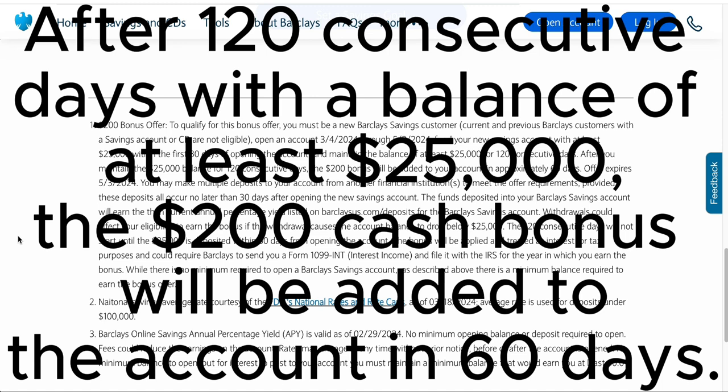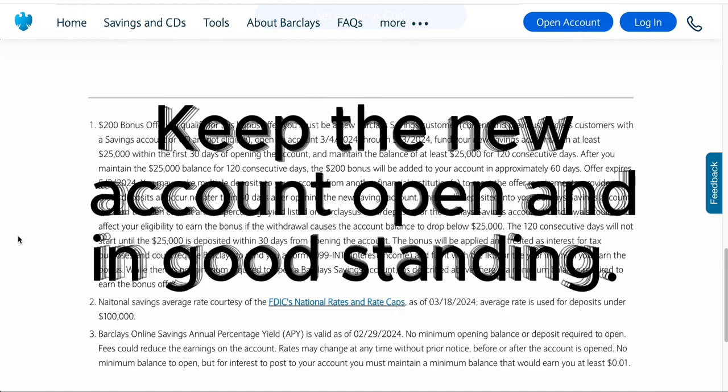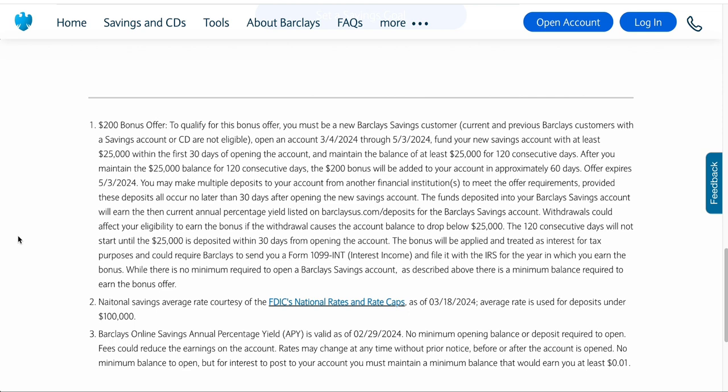After you maintain the $25,000 balance for 120 consecutive days, the $200 cash bonus will be added to your account in approximately 60 days. So you want to keep this savings account open with that balance of at least $25,000 for 120 consecutive days, and then in approximately 60 days after meeting that requirement, you're going to get that $200 cash bonus deposited into your Barclays savings account.